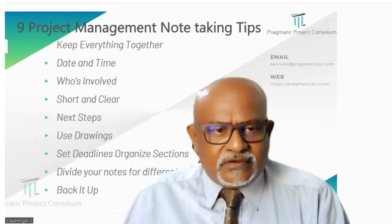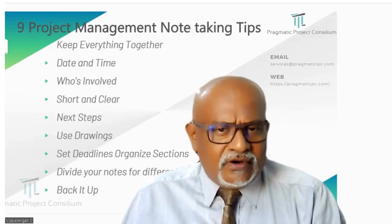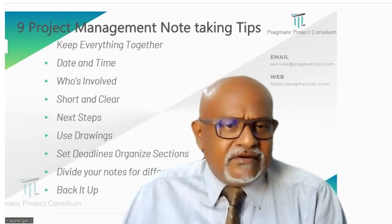Fourth, short and clear. Keep your notes very clear and brief, like writing a short message to yourself on your phone. Highlight the important bits so you can quickly understand what is going on.